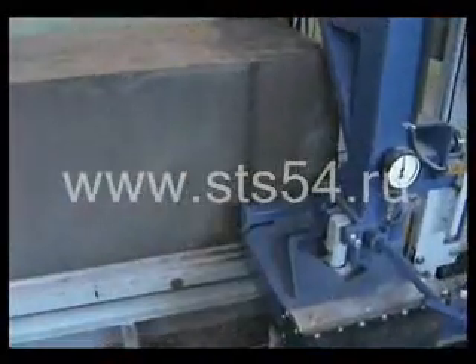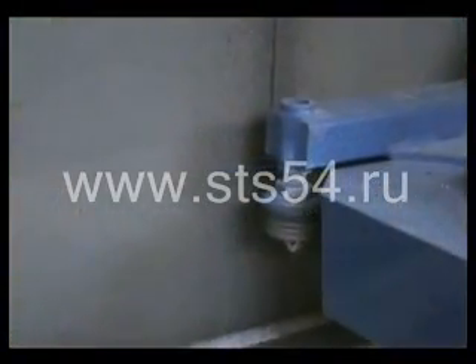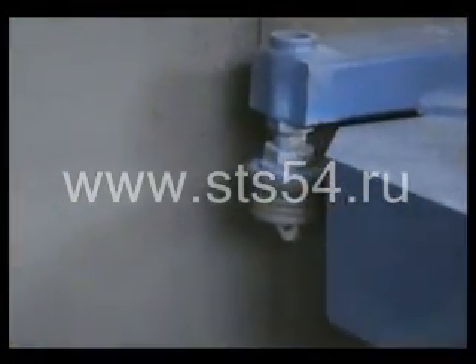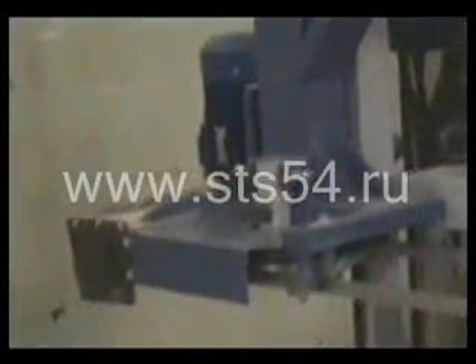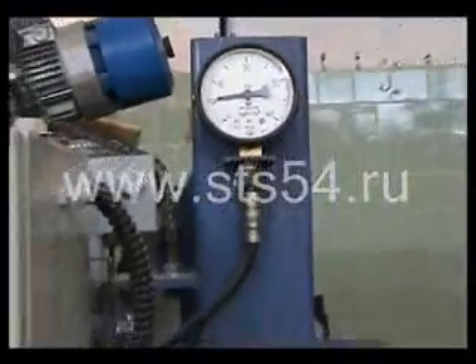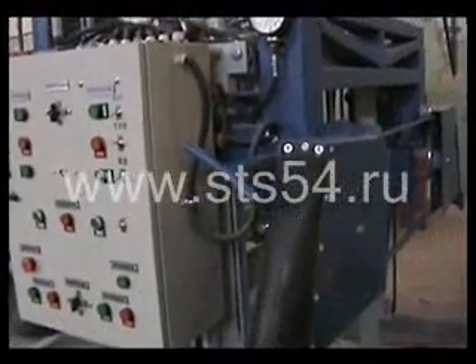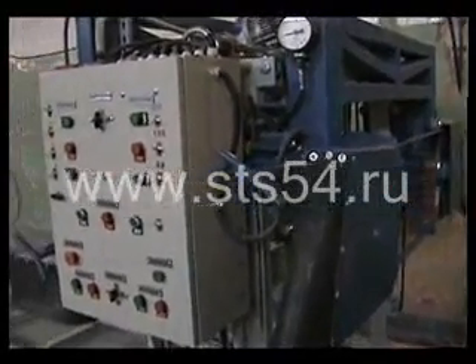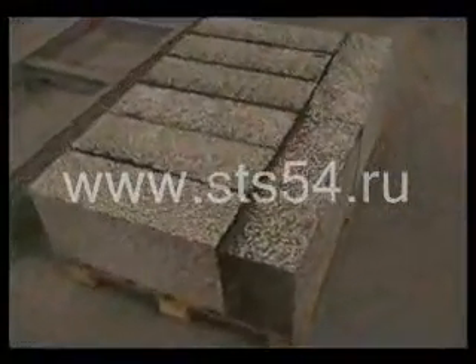Sawheads consist of a frame and a bracket for fixing on gates and pulleys. Each of the sawheads has a band saw electric drive and a hydraulic tension mechanism. The complex is equipped with a programmable control unit. The productivity of the complex is from 6 to 8 cubic meters per hour, depending on the target size of the blocks.